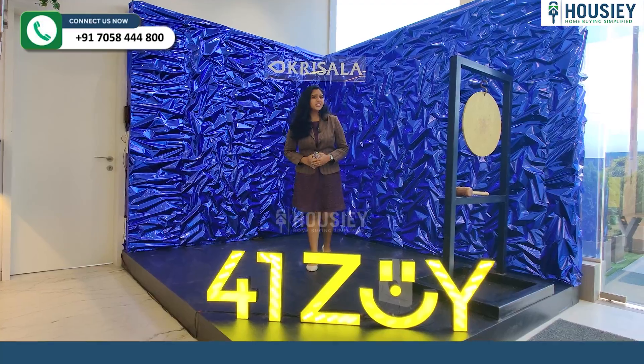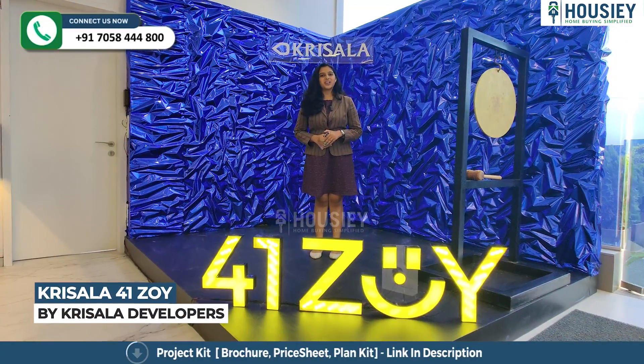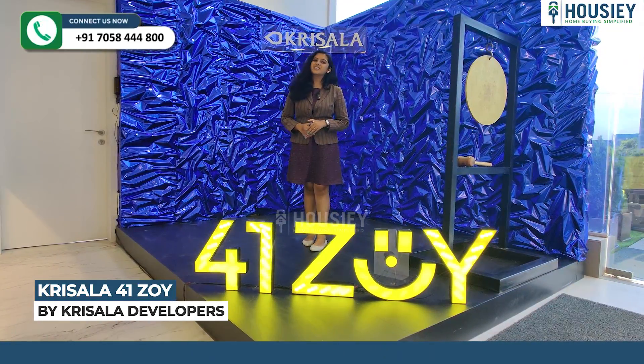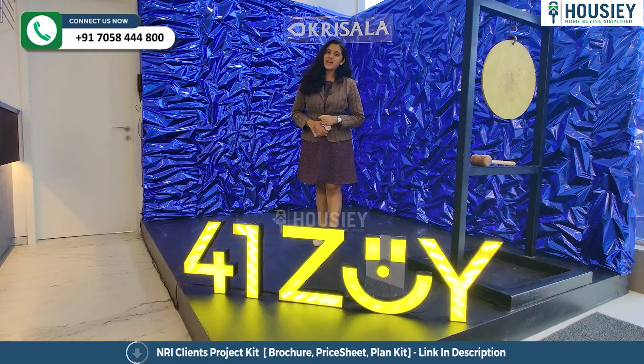Hello everyone and welcome to Housiey. Today we are here at Krisala 41 Zoy, which is located in Hinjewadi, Pune — a project developed by Krisala Developers. Today we are going to check out the 3BHK sample flat.